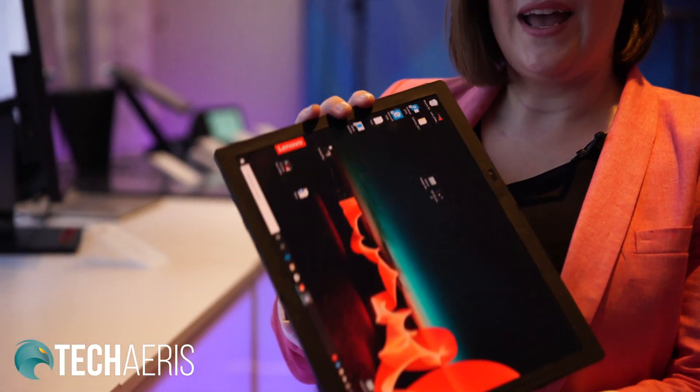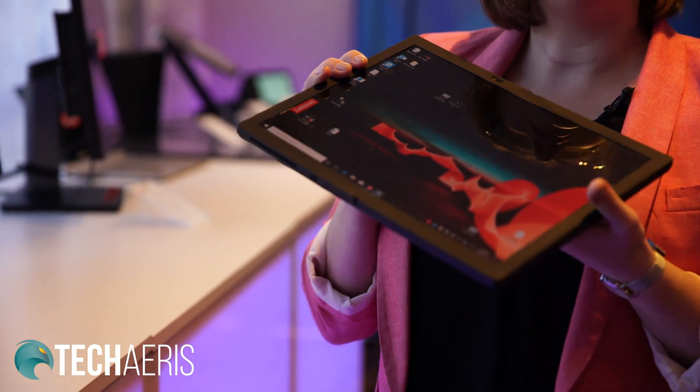This is a 2K OLED display in cooperation with LG Display. We've worked really hard to make sure it has the reliability and the quality that you expect from a ThinkPad.